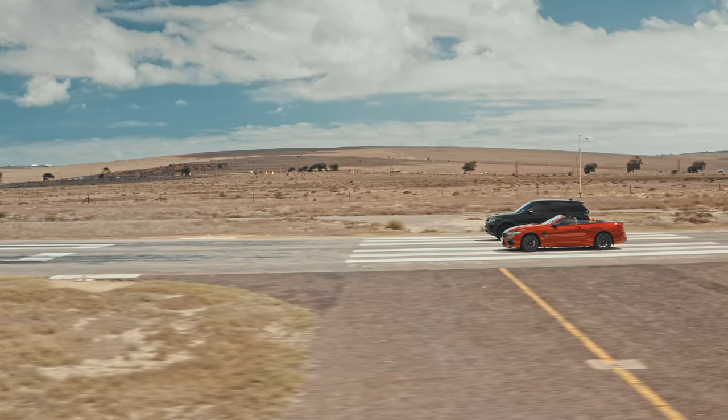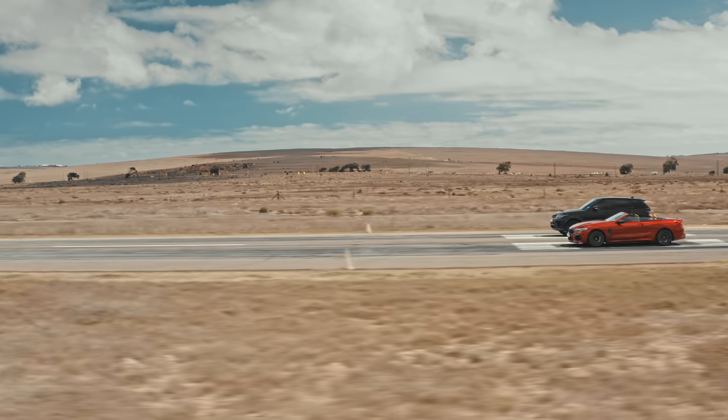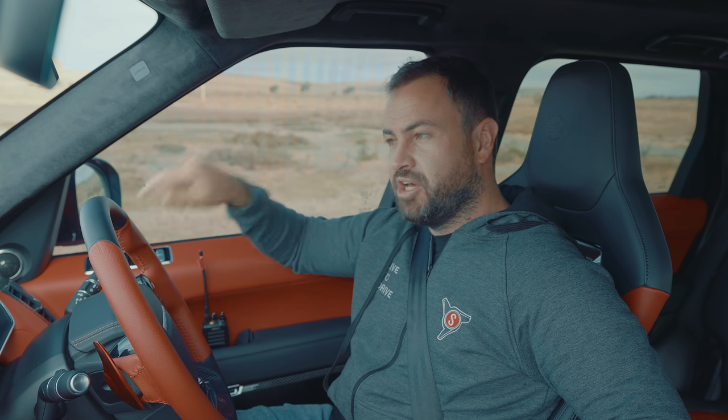We're going to do manual mode, crossing the line together in second gear at 30 km/h, then do a quarter mile. Hopefully that gives the Range Rover a little more of a chance, because that BMW's launch is just brutal — it's just unbelievable how it gets off the line.